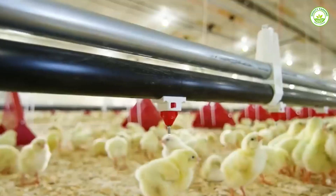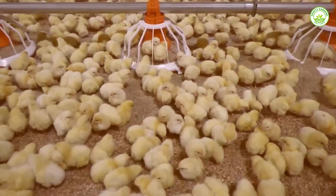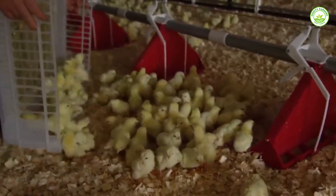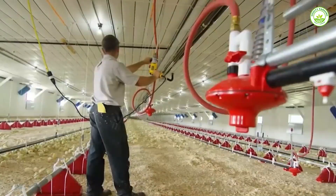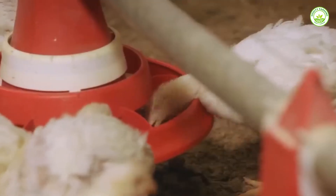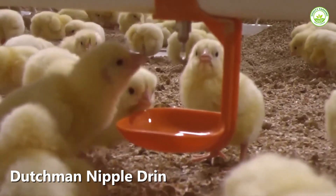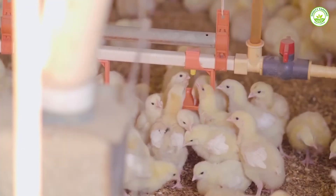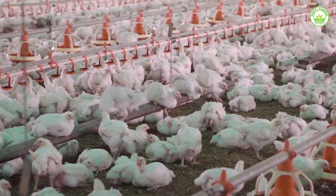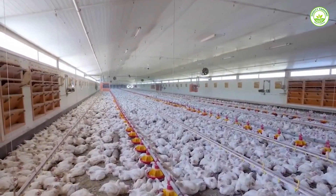After hatching, the real work begins — keeping the chicks healthy and growing fast. That means feeding them right and giving them clean water all the time. Modern farms no longer rely on manual feeding. Today, smart computer systems take care of everything, knowing exactly how much food and water each group of chicks needs and delivering the right amount at the right time while recording every detail. This helps avoid overfeeding or waste and ensures every chick gets a fair share. For water, one of the best systems in use is the Big Dutchman nipple drinking system. Each nipple serves up to 15 chicks and gives them clean, fresh water whenever they need it, with no puddling or spilling, keeping the ground dry, germs away, and disease from spreading.